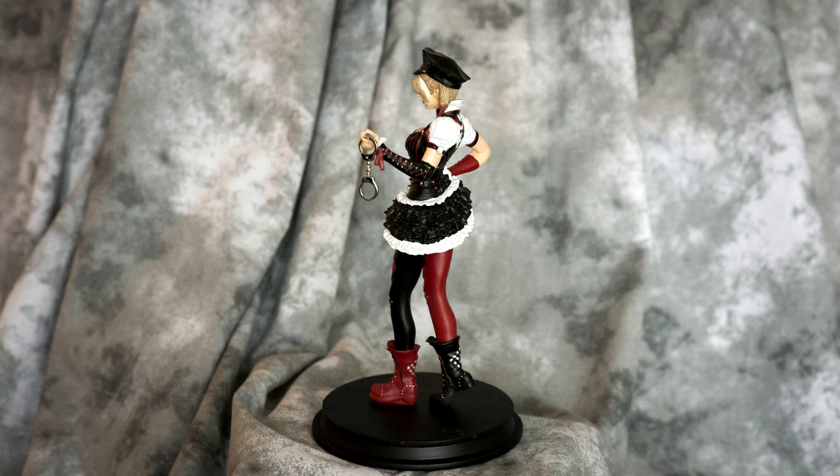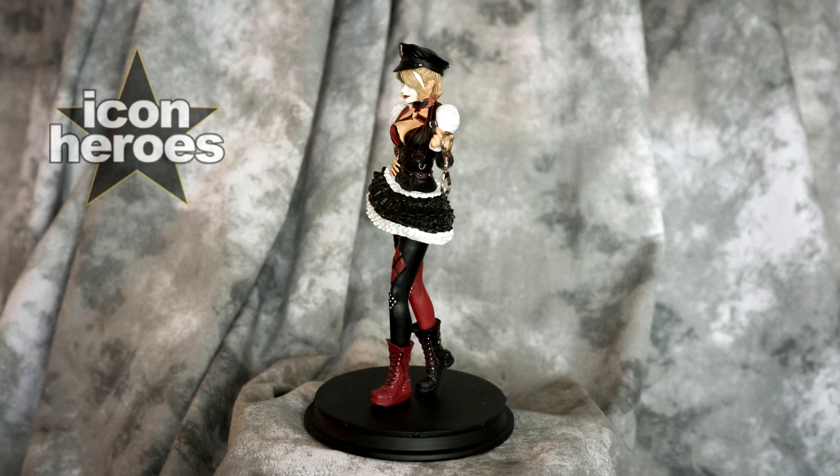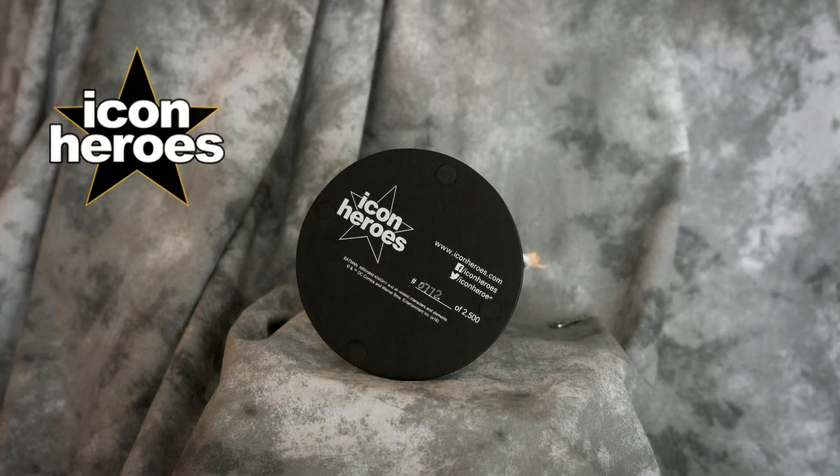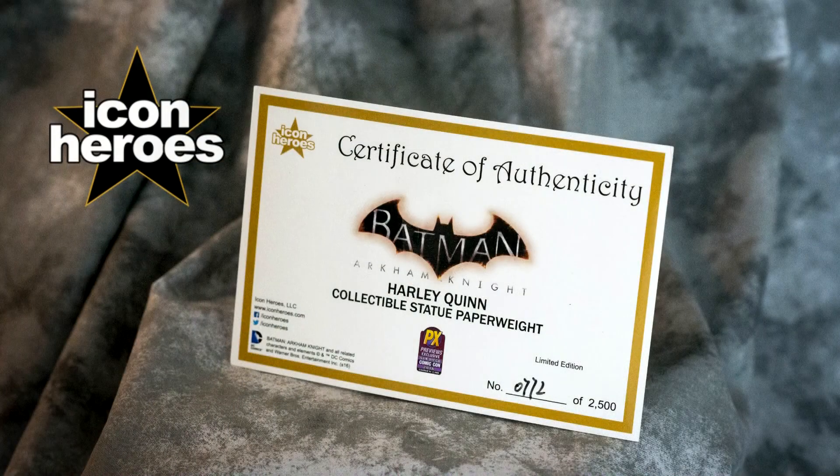I'm certainly glad Jose had tunnel vision when he walked into Retro Rare that day, because he actually entered the shop before I did. But there she is — my first ever exclusive from San Diego. Super stoked about having it!